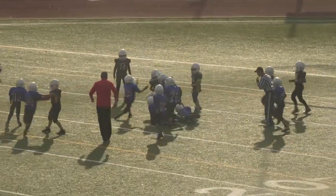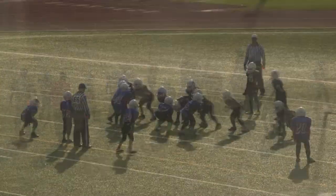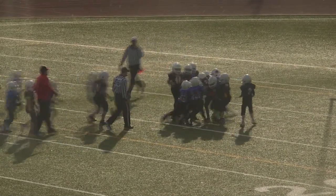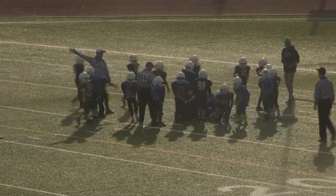Number 20, Cote. Breaks a few tackles, eventually brought down by 81, Moose Sorduck. Number 20, Cote gets the ball again — he's brought down by a group of Alouettes. Looks like a rugby scrum on the play.